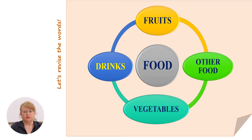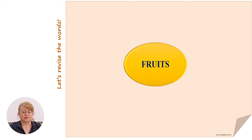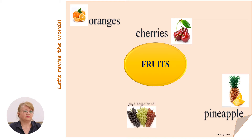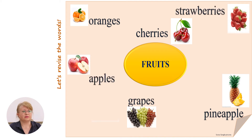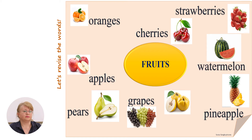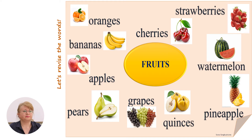What is food? Food means some fruits and vegetables or drinks or other food. Today we will remind some words that you have already learned and we will learn some new ones. Remember some names of fruits in English: oranges, pineapple, cherries, grapes, apples, strawberries, pears, watermelon, quinces, bananas.